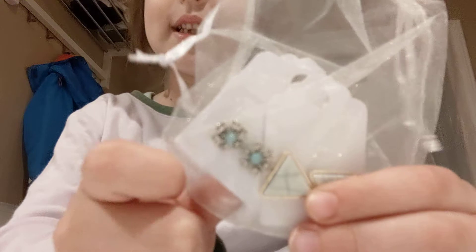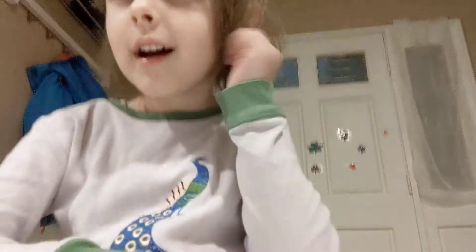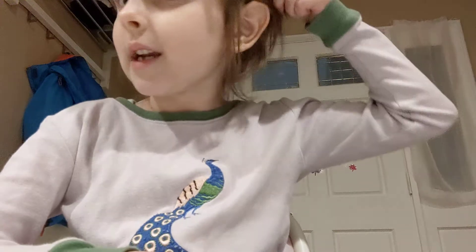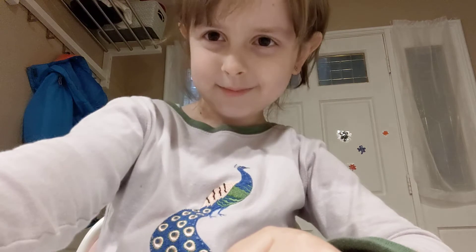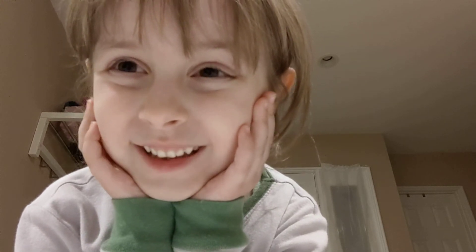Last but not least, I got two pairs of earrings. These ones look like snowflakes and these are kind of triangles. As you can see, I'm wearing flowery earrings right now. I'm going to put these earrings on and you'll see them. So, here's the finishing product, Hedgehog fans. My mom just finished putting them on and, oh my god, they're so cute. Look at them all, they're so cute.